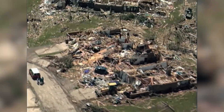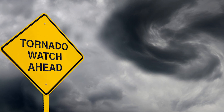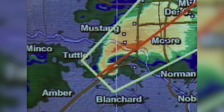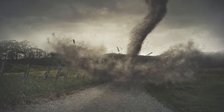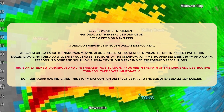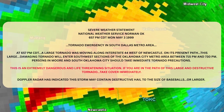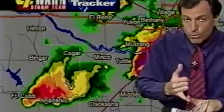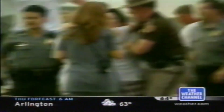This event forever changed tornado warnings. Before 1999, tornado warnings were routine. But meteorologists realized that an F5 headed for a populated suburb required something stronger — an urgent call to action. The challenge: how to convey 'this is not a drill' to a terrified public in under 60 seconds. This led to the birth of the tornado emergency. That evening, NWS Norman issued the first-ever tornado emergency for Moore — a step above a standard warning, signaling catastrophic damage and probable loss of life. Live TV interrupted primetime programming, sirens wailed, and researchers later confirmed this alert saved lives.